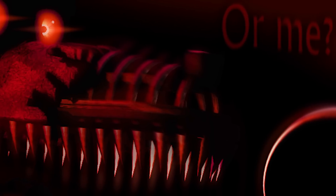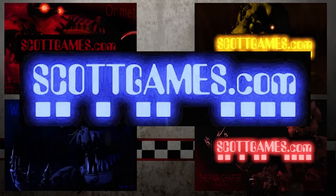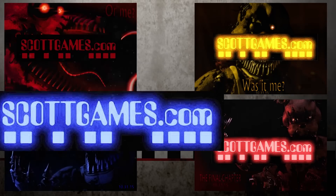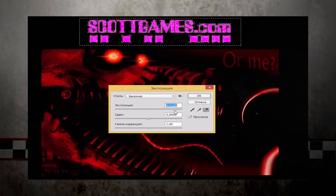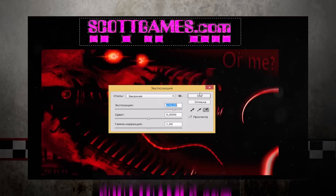The phrase 'Or Me' may be the last in the sequence of questions answered by the Nightmare animatronics in the teasers: 'Was it me? Was it me? Or me?' Nightmare Foxy is also the only Nightmare animatronic at this point with no glow on the title logo. Interestingly, if you slightly brighten the logo, the color starts changing to pink — a feature that Freddy's, Bonnie's, and Chica's logos don't share.